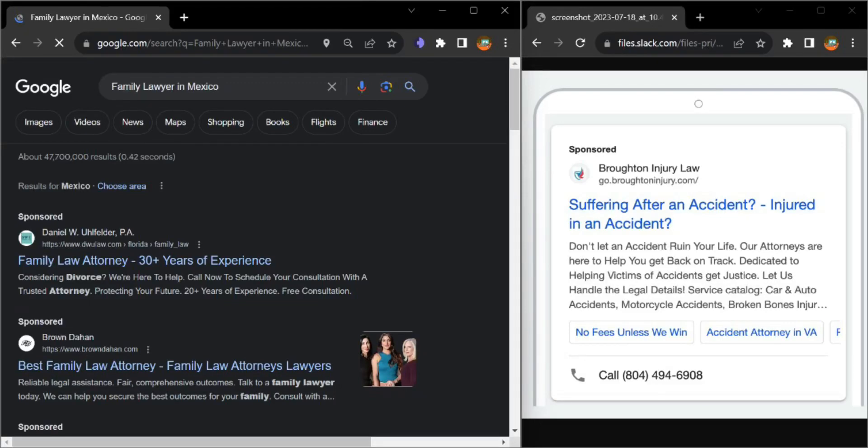Hey team, this is Sadma from Discover My Business. I actually came across your ad on the first page of Google while going through a local search, and it struck me that you are missing callout extensions, sitelink extensions, and also a phone number.